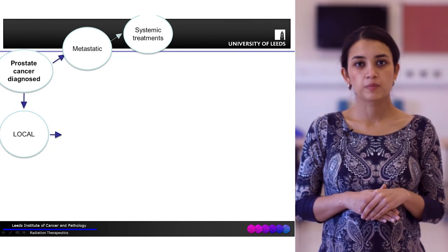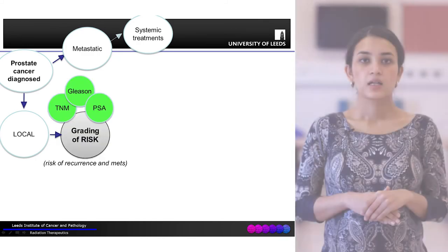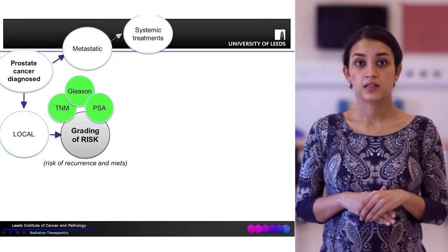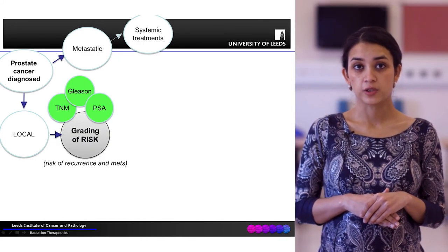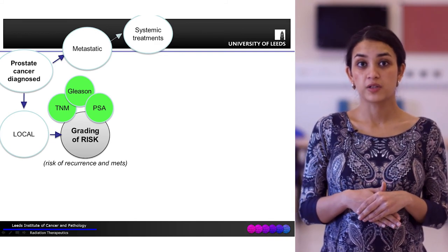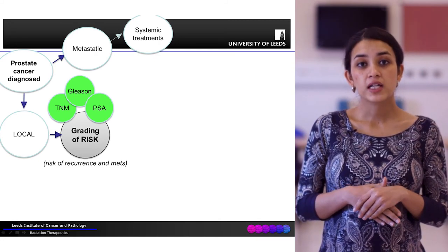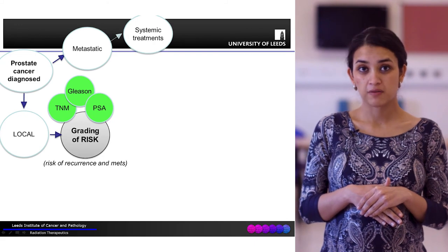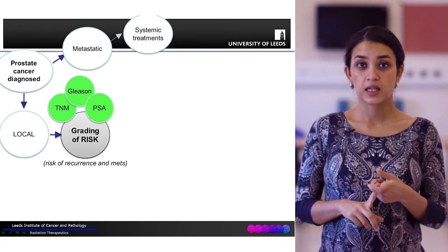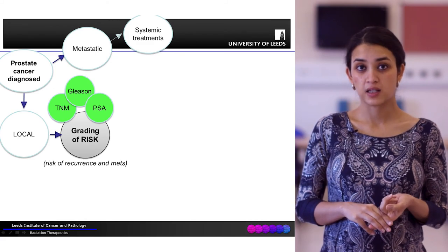If the prostate cancer is found to be simply localised, it is then graded according to risk - essentially the risk of recurrence and the risk of metastases. This grading depends on three main factors: the TNM stage, the Gleason score, and the PSA value.